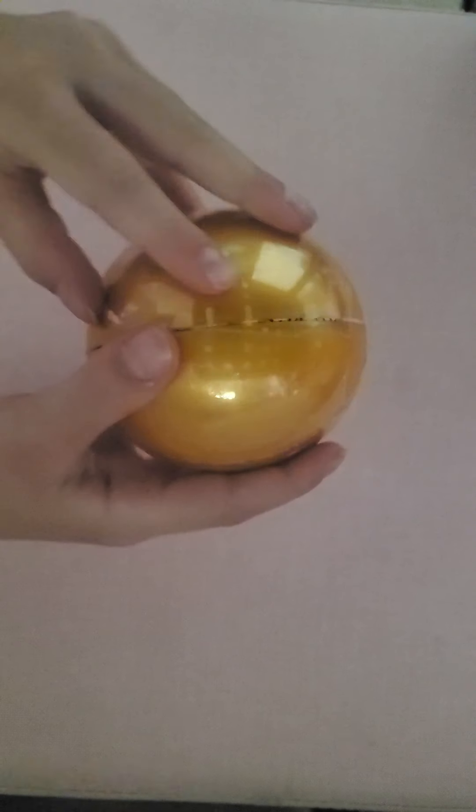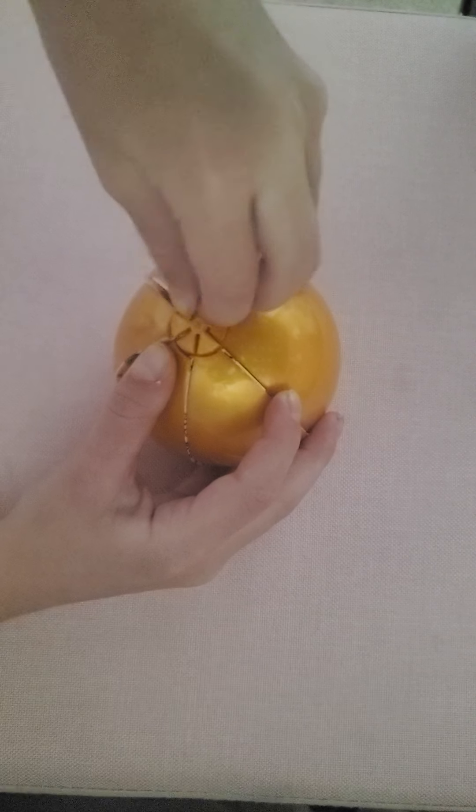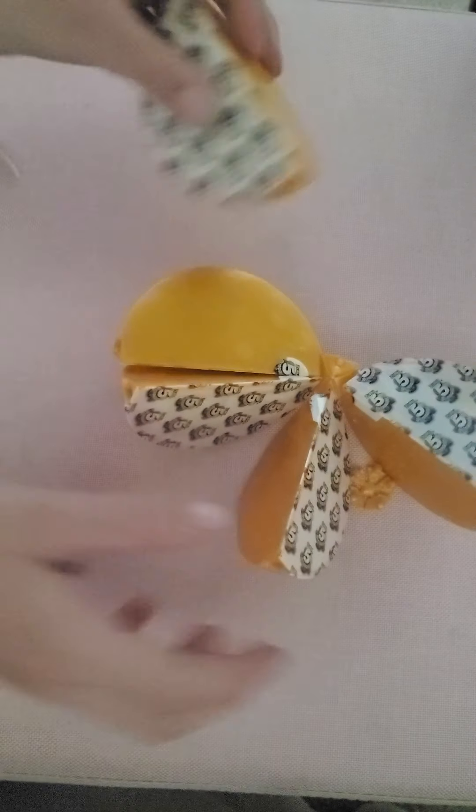Let's start on this one — taking that off, and I'm guessing you open it like this. Alright, let's start unboxing. This is the first one.